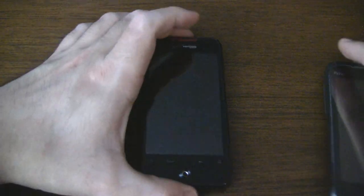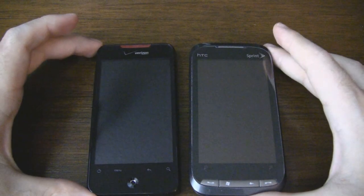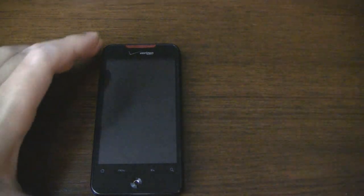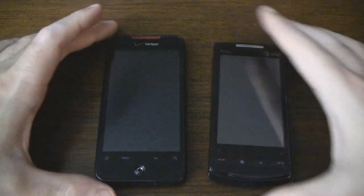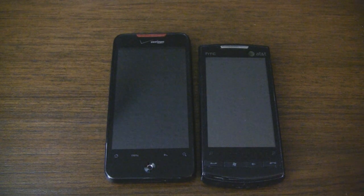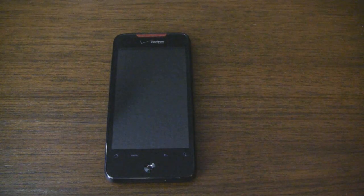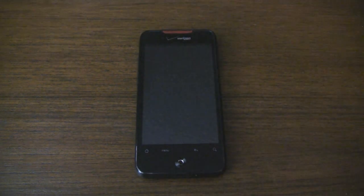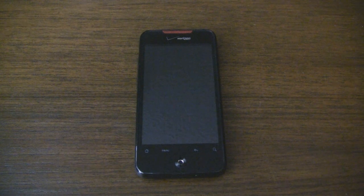Let's size it up next to a Touch Pro 2 with a slightly smaller 3.6 inch display, and next to an HTC Pure with an even smaller 3.2 inch display. The Incredible's display is of AMOLED technology, so blacks are going to be crisp and colors should be nice and vibrant. It should also help with battery life.